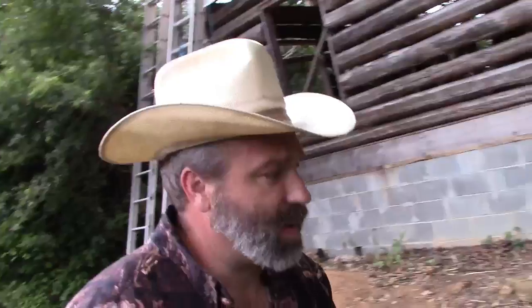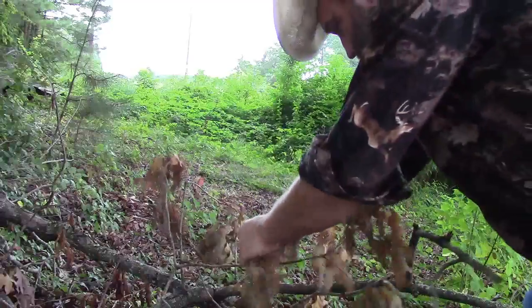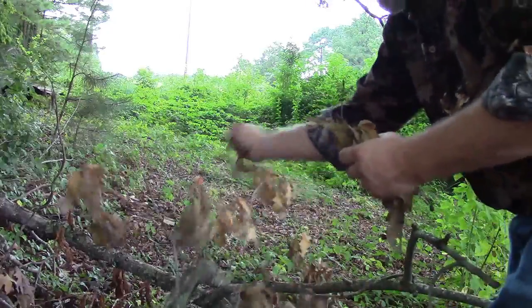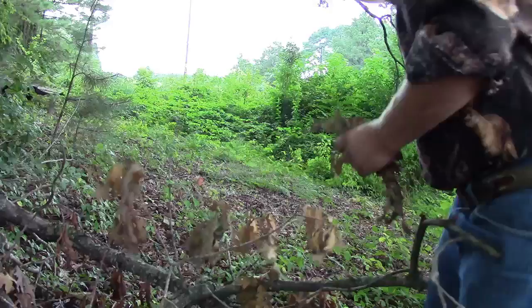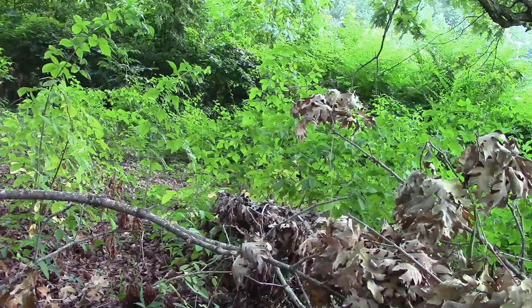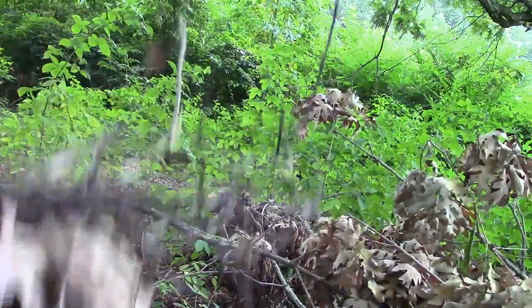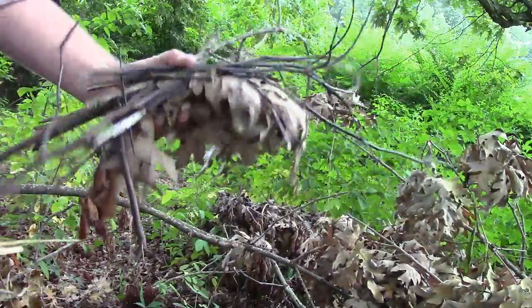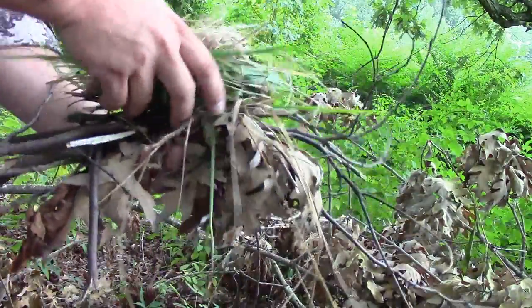Next thing I like to get, if I can, is some dry leaves. I've got a place right up here — these dry leaves here work well. All right, so we've got a few sticks and a few leaves in our bird's nest. We're going to walk up the hill here just a moment.